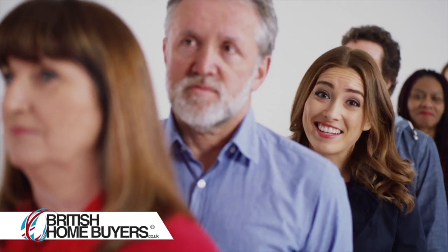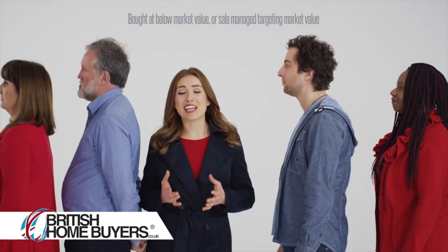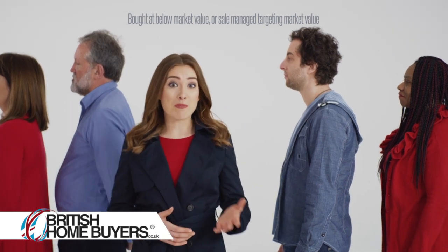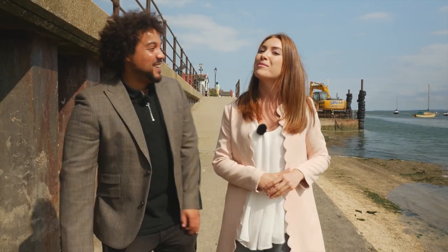Being British, there's nothing I love more than a good old-fashioned queue, but when you're selling your home there's no need to wait around. British Home Buyers can buy your home or help you sell quickly anywhere in the UK. That's all we've got time for this week, but we'll join you again next week for some lovely new properties.